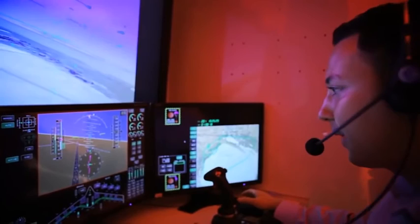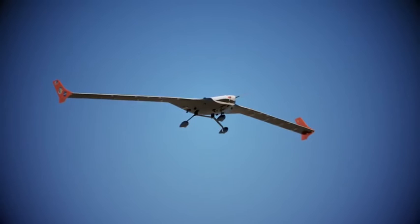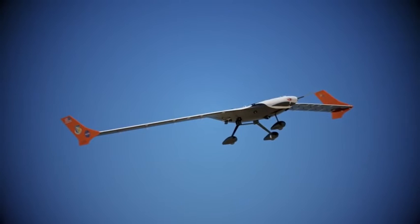Clear to test point 7.6, flutter suppression on. Flutter suppression on, cleared 7.6, accelerating to 150 knots. 95 knots, 100 knots, 105 knots, 110 knots, 115 knots, 120 knots — we are flutter free.